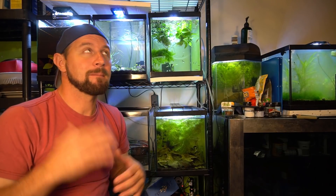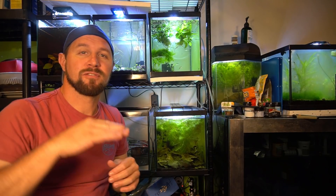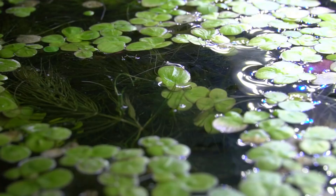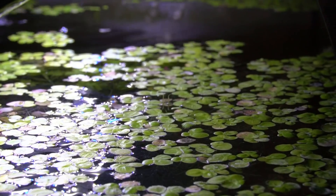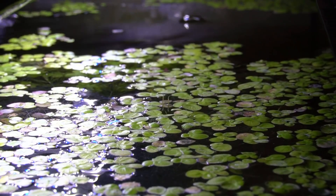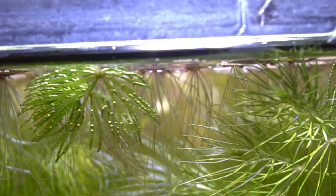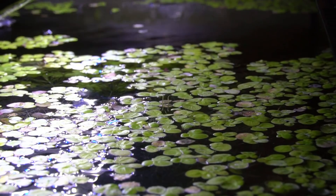Now I set up this tank very uniquely. Right from the get-go I wanted to set it up to kind of match a little bit of its natural environment, mainly having some kind of floating plants, some kind of shrubbery or plants on the surface. So really all I had at the time was some duckweed and some hornwort, but it worked out perfectly. I put the duckweed and the hornwort in there, really just to give the fish that came in from Peru a little bit of cover, help them to relax and feel a little bit more protected underneath all that floating plant.